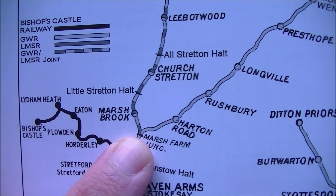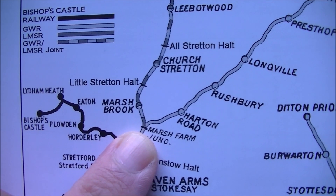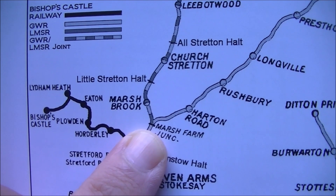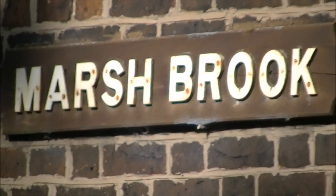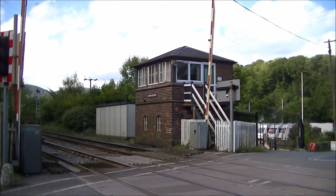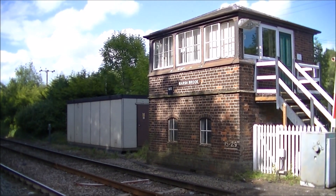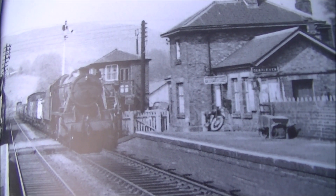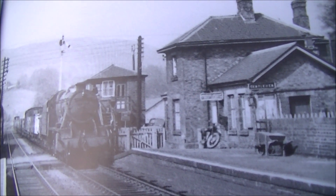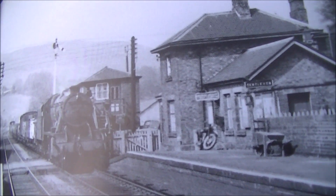From Church Stretton we're now heading south to Marshbrook. There's no sign of the old station there, but the station buildings still exist and the old level crossing is still working with the old signal box still operational. Arriving at Marshbrook, it's nice to see the signal box hasn't changed a great deal. In the book there's a picture from 1955 of a train coming down from Shrewsbury and the signal box really hasn't changed since then — just a few new windows and that's about it.